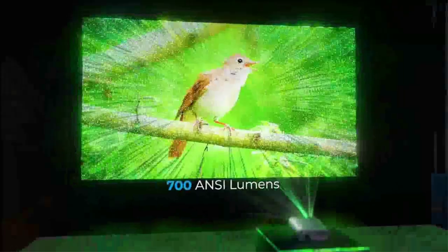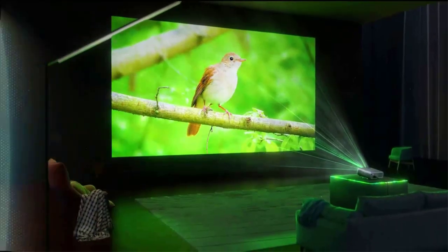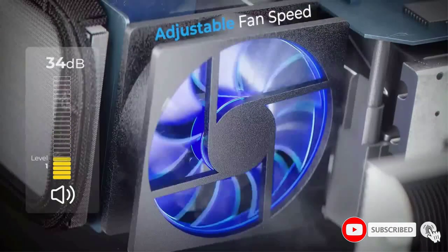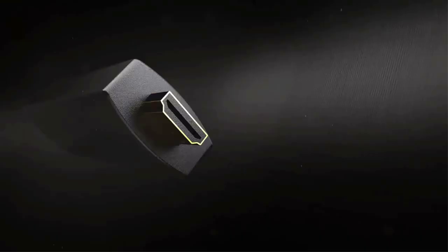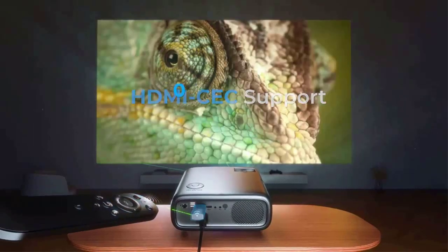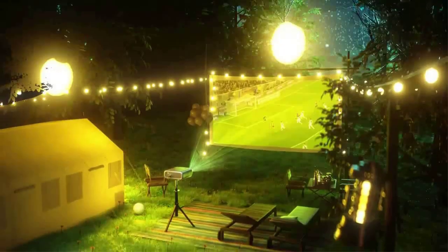The built-in 20W speakers provide an enhanced auditory experience, while Bluetooth 5.1 easily connects the projector to headphones, speakers, and other audio equipment. It is great for both indoor and outdoor use, making it the perfect choice for movie nights, game nights, and backyard gatherings. The Nexigo PJ40 is designed to provide a high-quality home theater experience without any distractions.